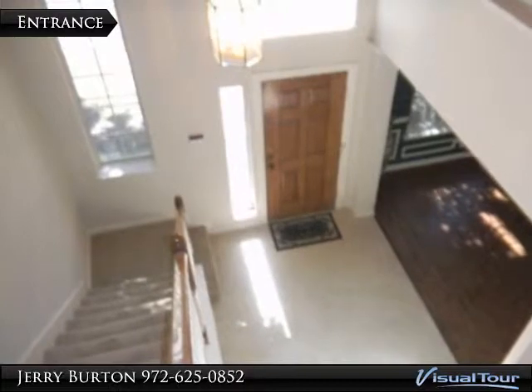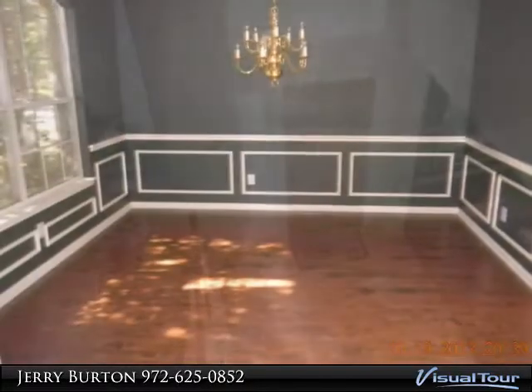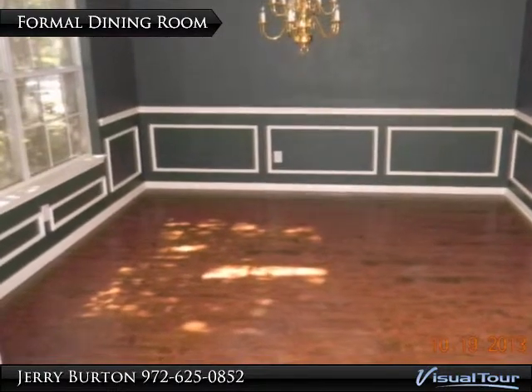Nice view upon entering. Enjoy your formal dining room with its wood flooring.